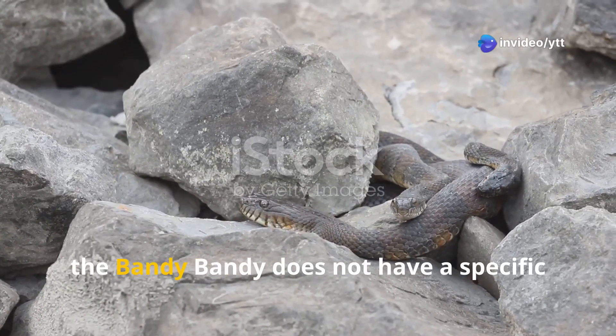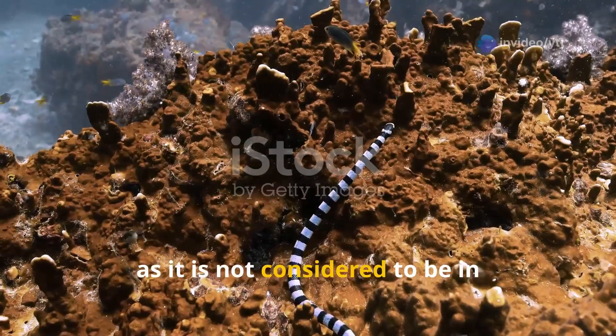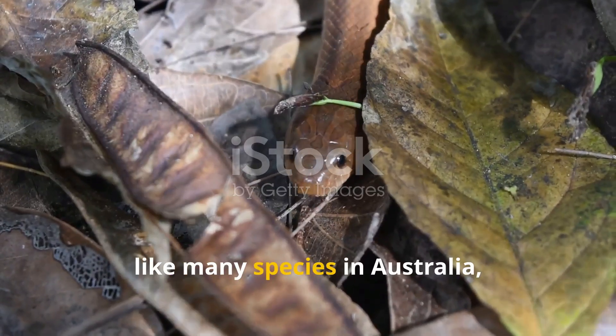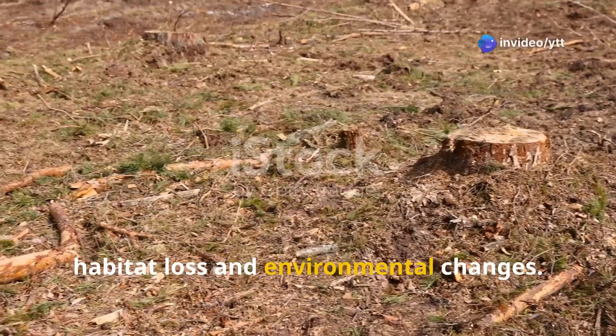Currently, the bandy bandy does not have a specific conservation status, as it is not considered to be in immediate danger. However, like many species in Australia, it could face potential threats from habitat loss and environmental changes.